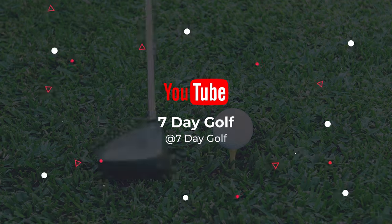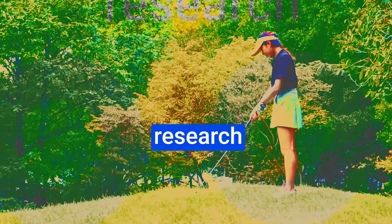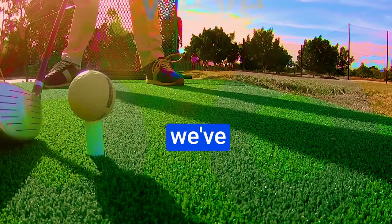What's up guys, today's video is on the best super game improvement irons 2023. Through extensive research and testing, I've put together a list of options that'll meet the needs of different types of buyers. So whether it's price, performance, or particular use, we've got you covered.